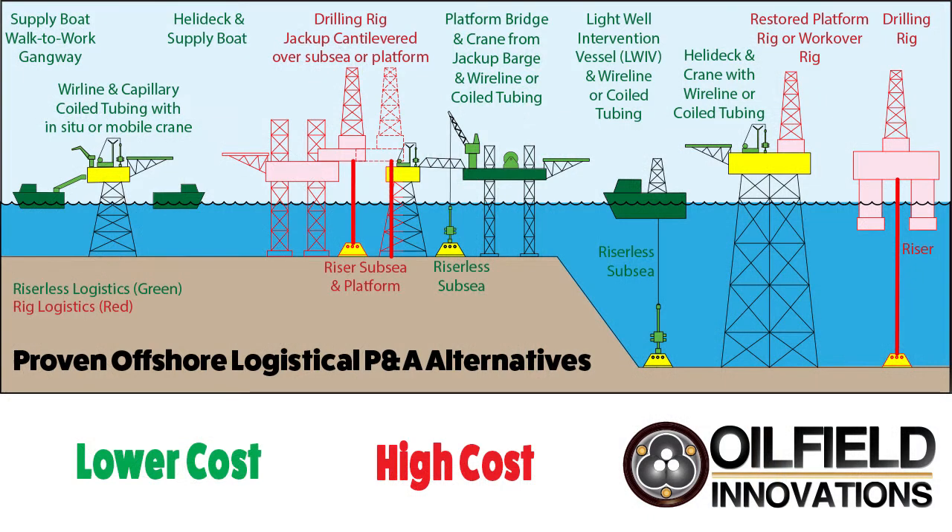Let's speak about onshore versus offshore. Onshore pulling units and small drilling rigs are cheap and can effectively abandon most onshore wells. But the vast and often hostile ocean environment requires much more expensive logistical alternatives. Offshore drilling rig logistics, shown in red above, are very expensive. Rigless logistics, shown in green, are not necessarily cheap compared to land-based alternatives, but they are 30 to 70 percent less expensive than drilling rig logistics.